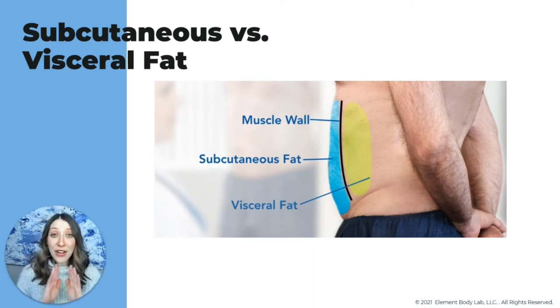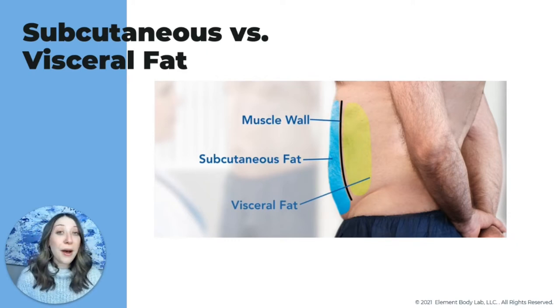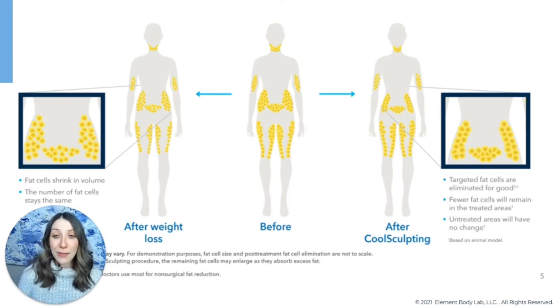There are two different types of fat we carry: visceral fat, which lies below the muscle wall and surrounds your organs — that's the stuff you can't really pinch. When your primary care physician says work on diet and exercise to lower the number on the scale, they're usually referring to visceral fat. The stuff above the muscle wall — that squishy, pliable fat like the pocket beneath your arm — is called subcutaneous fat. Subcutaneous fat actually responds three times slower to diet and exercise than visceral fat, and it's the perfect thing to treat with CoolSculpting.